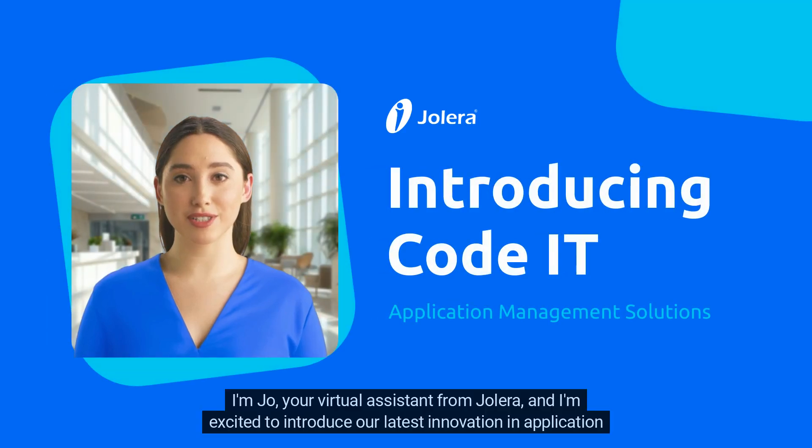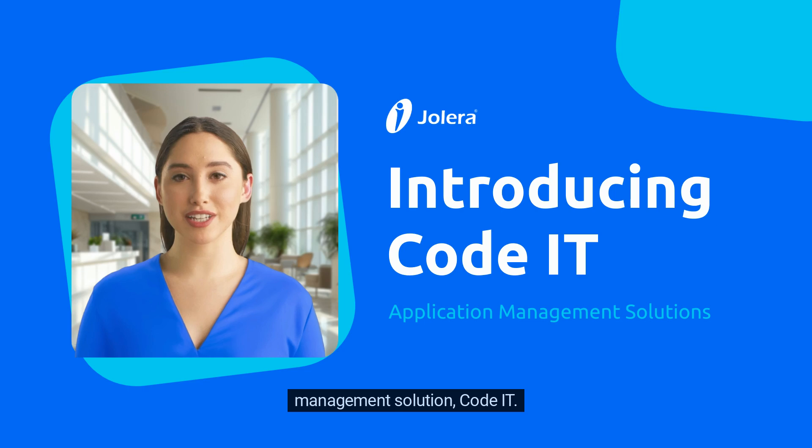Hi, I'm Jo, your virtual assistant from Jolera, and I'm excited to introduce our latest innovation in application management solution, CodeIT.